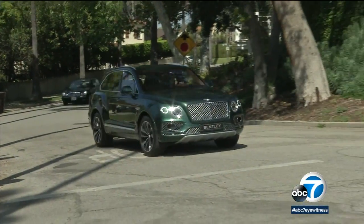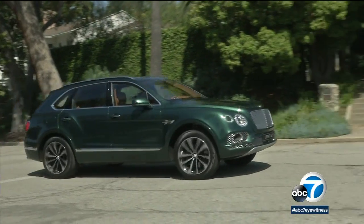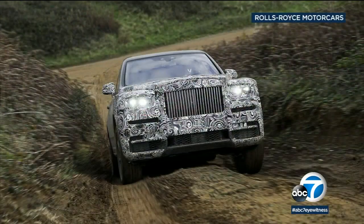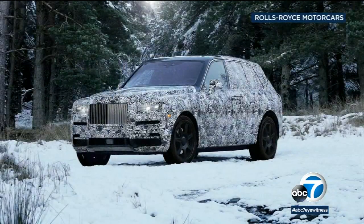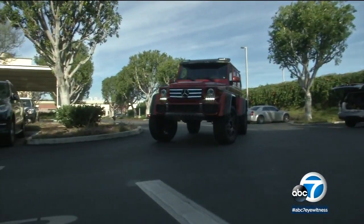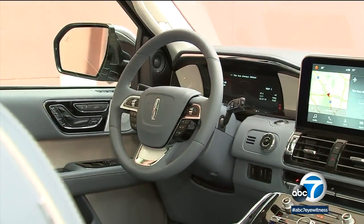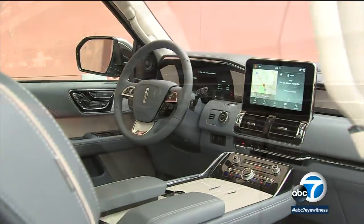Upscale buyers don't seem to be batting an eye. The Bentley Bentayga can come in at well over $300,000, and soon it'll be joined by the Rolls-Royce Cullinan. Expect a price deep into six figures when it goes on sale next year. Ultra-luxury cars have pretty much always been around. Now they're joined by ultra-luxury SUVs.